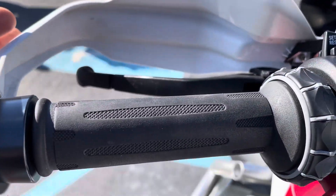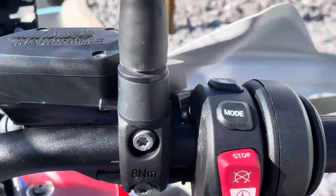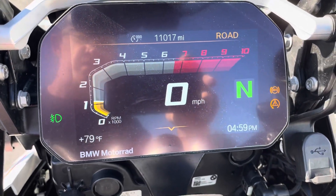The heated grips are in excellent condition. That's all of our buttons. 11,017 miles.